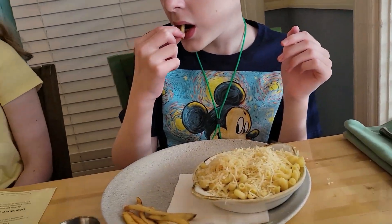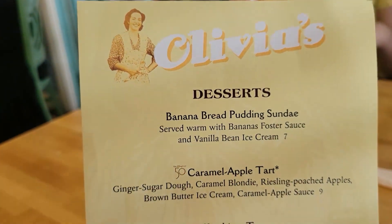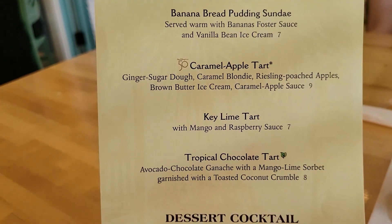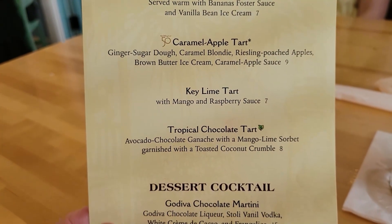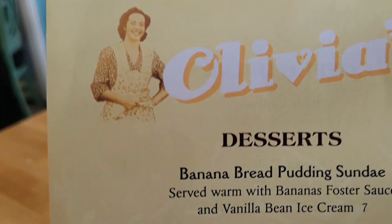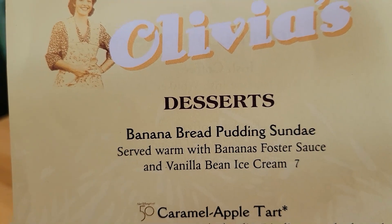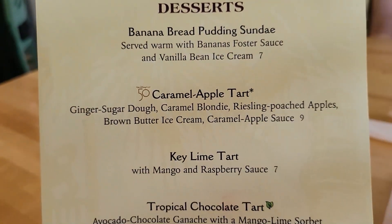I'm going to show you what's on the dessert menu. I really want to get the key lime tart because, you know, Old Key West — and I love key lime. But I'm also really torn by the banana bread pudding sundae. We'll have to see what happens.